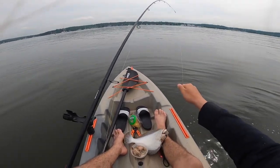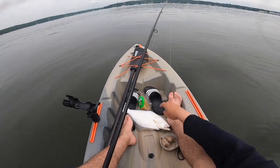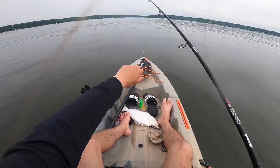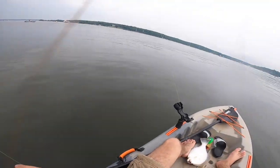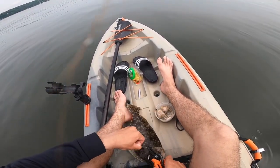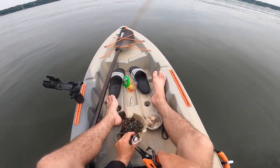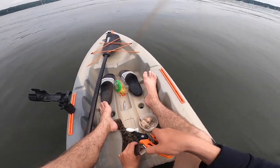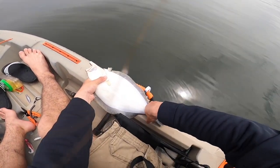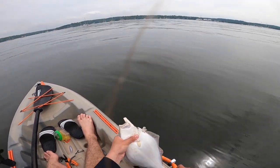That's bigger than the last one. It's a good one though. You think 16? I'll measure him. Let's see if he's 19... He's like 17 — means he's going back. He hit the teaser.